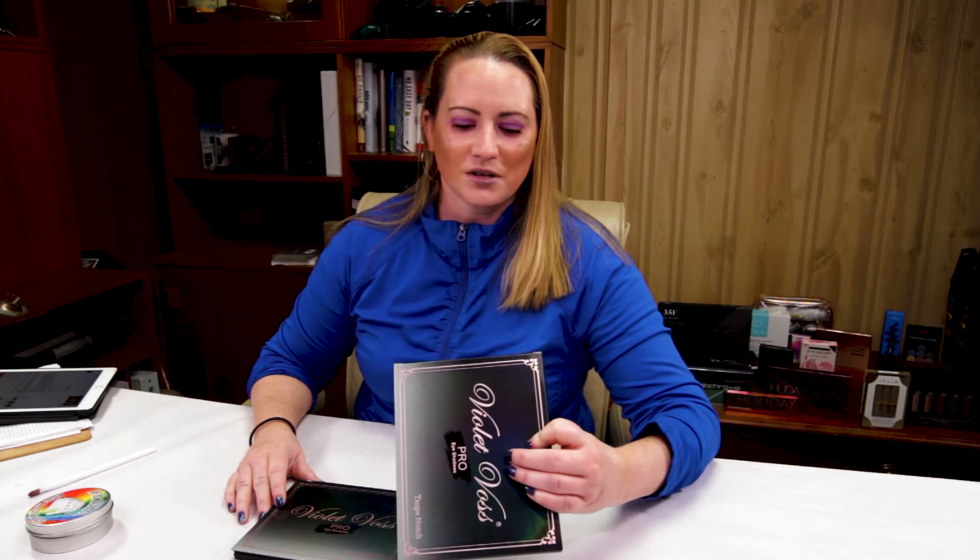One thing I noticed when reading about this palette was trying to figure out where it was made. On the side of the box it says 'Made in PRC.' I was like, PRC — is it the People's Republic of China? I googled it and of course it is. So that was kind of a clever way to put that on there without really putting 'Made in China.' They're kind of clever putting PRC.